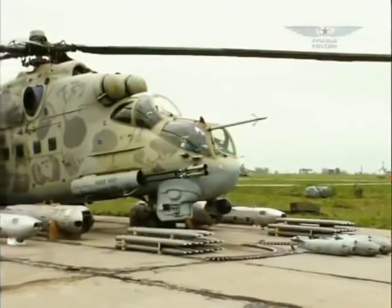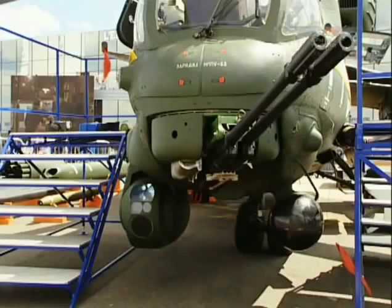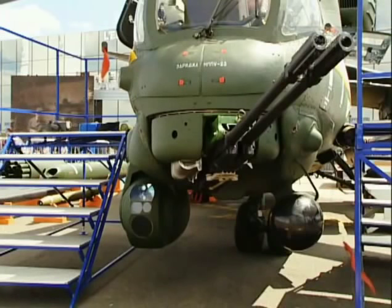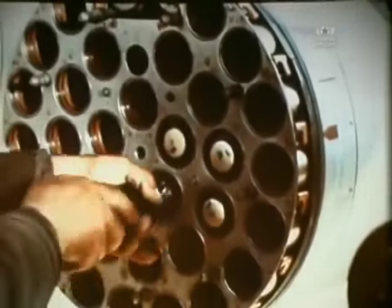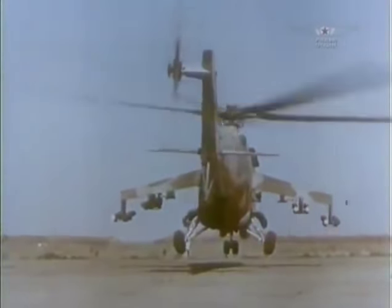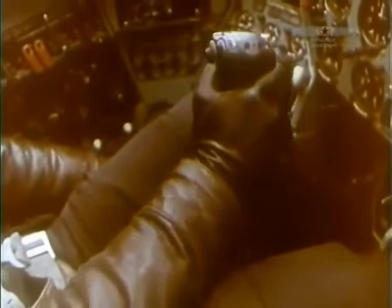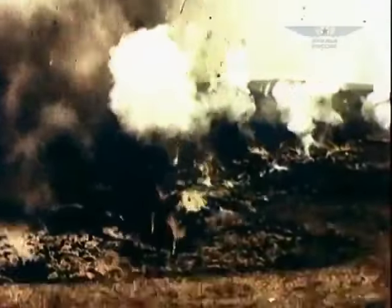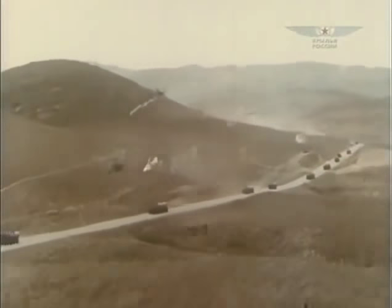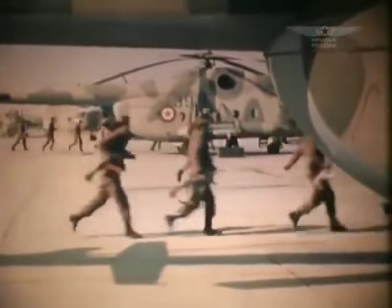The MI-24 received its combat baptism in Afghanistan. That war could be called a helicopter war — with no roads and mountainous terrain, helicopters soon turned from a support role into the main and indispensable force. They performed assault troop landings, fire support, strikes, ground vehicle escorting, and airfield protection. All of this also totally applied to the MI-8. A combat group would typically consist of two MI-8s and two MI-24s.